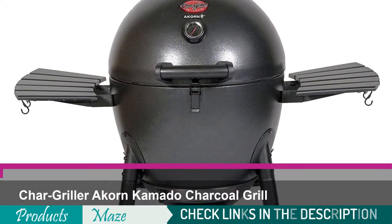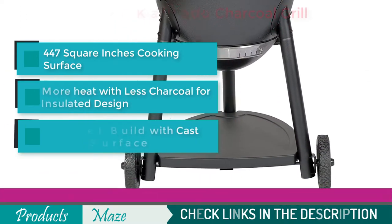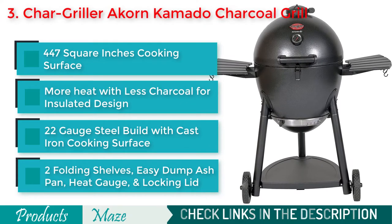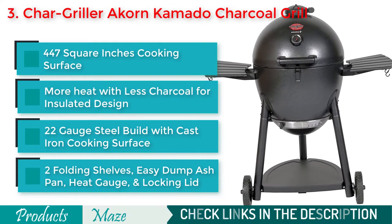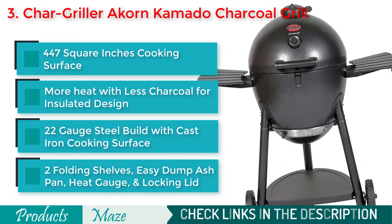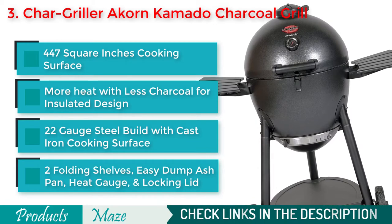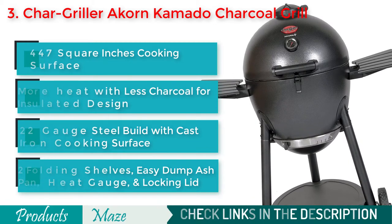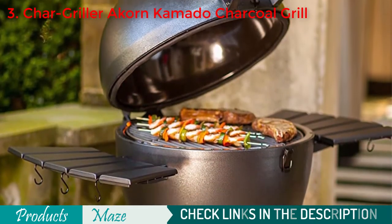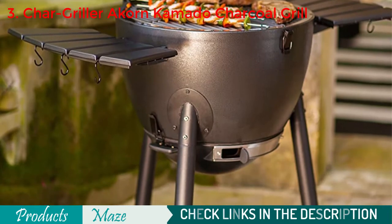Number 3 on our list is a true contender for the top spot: the Chargriller E16620 Corn Kamado Charcoal Grill. With its large 447 square inches of cooking surface and insulated design, it ensures ultimate freedom in grilling and smoking. Because of its 22-gauge steel construction and cast-iron cooking surface, it is one of the most durable grill-smoker combos money can buy right now.